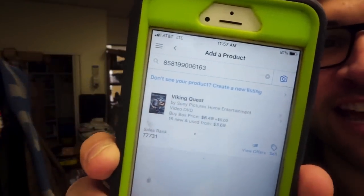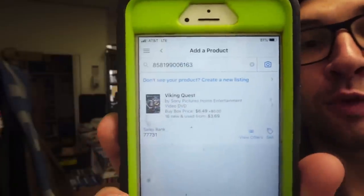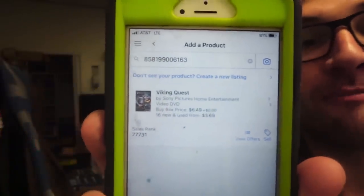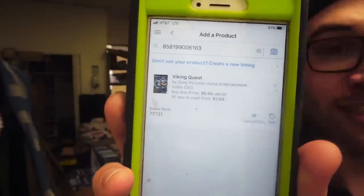Viking Quest. It says it's selling for $6.49 FBA and the sales rank is about 78,000. Based on the rules we've set forth, this DVD does match the sales rank criteria, but the lowest FBA price is too low. This would go into a bulk lot based on genre. Now that we know how to scan these DVDs and find the profitable ones versus the unprofitable ones, let's do a scanning montage.